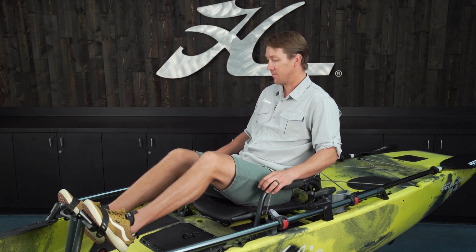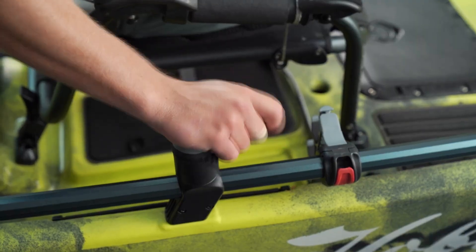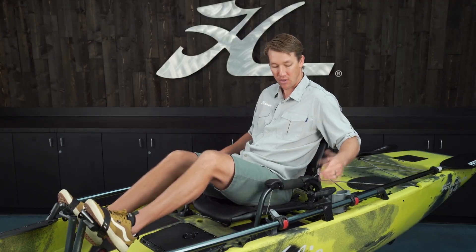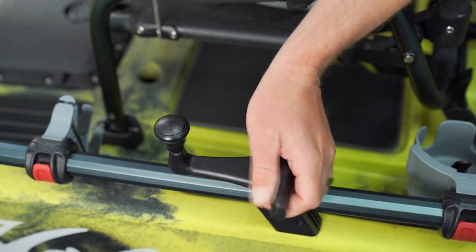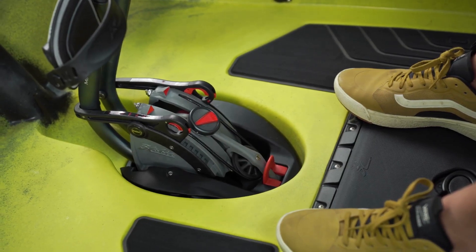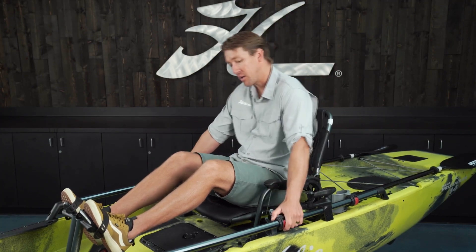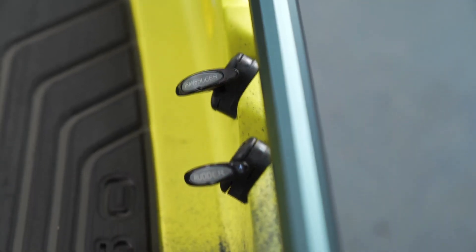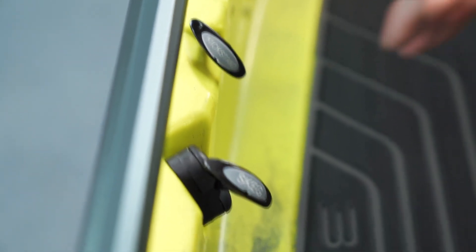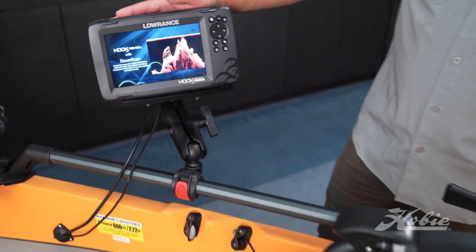From this seat I can easily reach my dual steering — I can steer with my right or left hand, controlling the rudder as I'm pedaling. If you choose the 360 drive, you also have 360 steering on the left side. All of the tethers and operations in my cockpit are easily accessible: the A-tracks for mounting accessories, rudder up/down, the transducer pulley for the Guardian system, the skeg, and the kickstand for the chair.